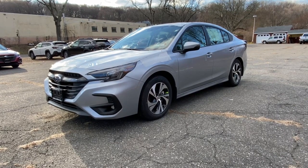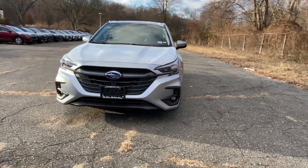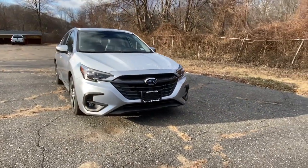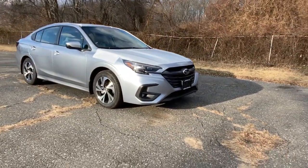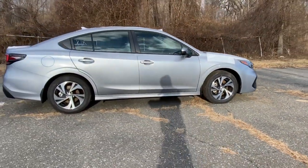Get a feel for the 2023 Subaru Legacy. Take peace of mind along on every journey in this well-built Legacy. Standard driver-assist safety tech and all-weather capability make this roomy, refined sedan an intelligent choice.